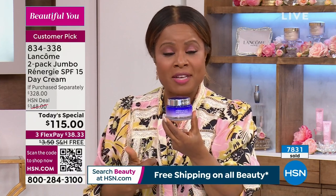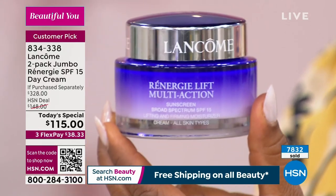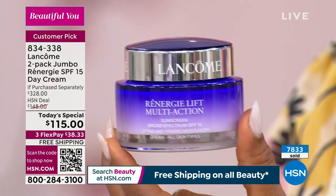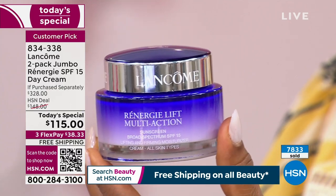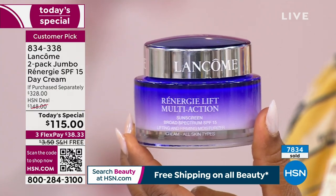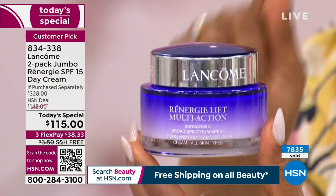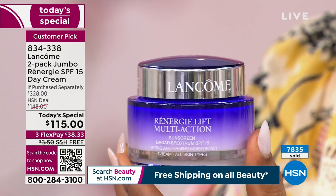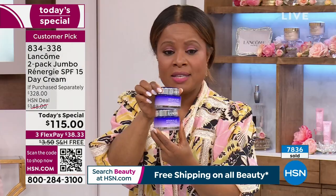Everyone is excited to shop because this is the 2.5-ounce size — that's your $164 size at counter and even here at HSN. However, look at the Today's Special price at $115. We are lower than what you'd pay for one 2.5 ounce, except we're giving you two of them — two of the exact same size.